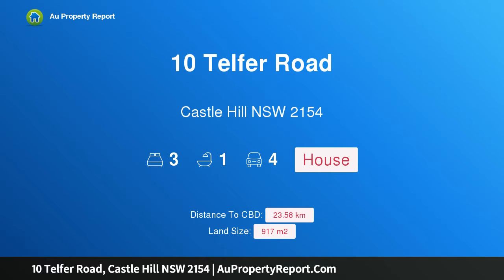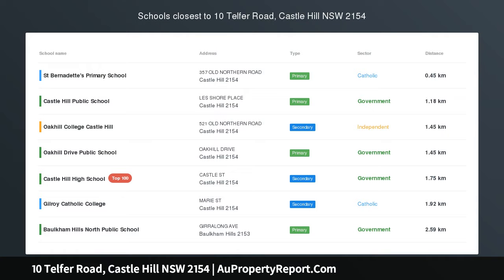Hi, I am glad to introduce Property 10 Telfer Road, Castle Hill New South Wales 2154 — Renovate or Rebuild on the High Side.